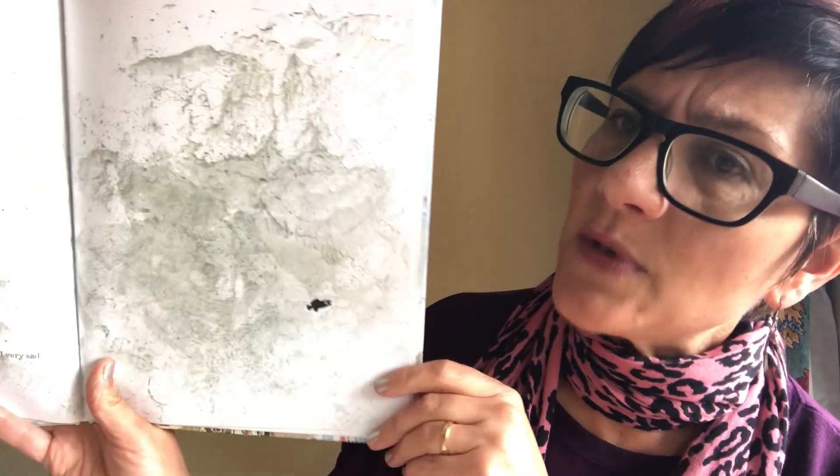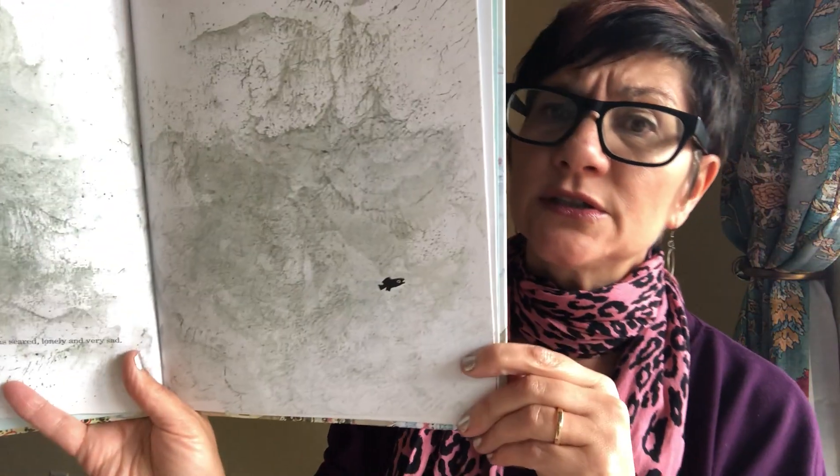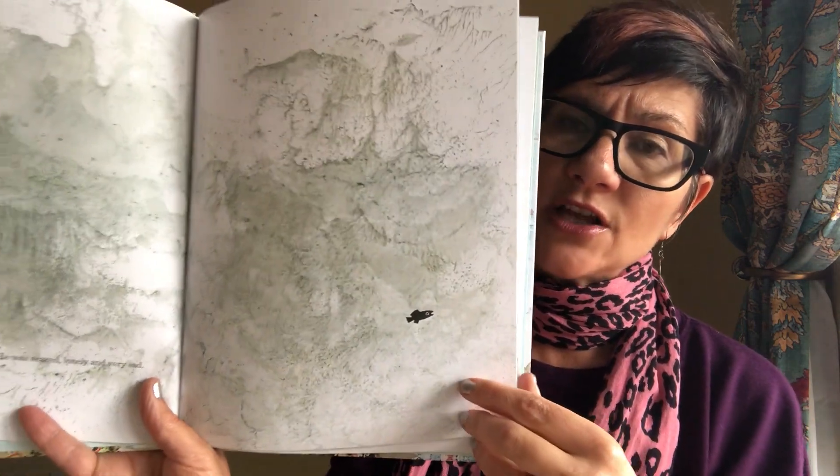He swam away in the deep wet world. He was scared, lonely, and very sad. He's all alone, friends.